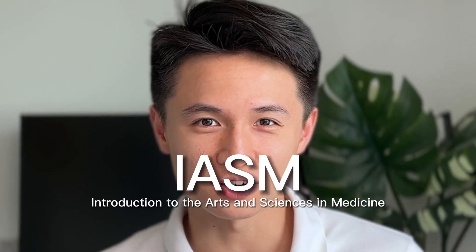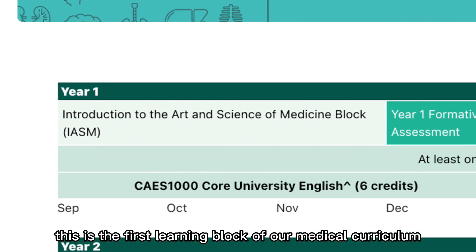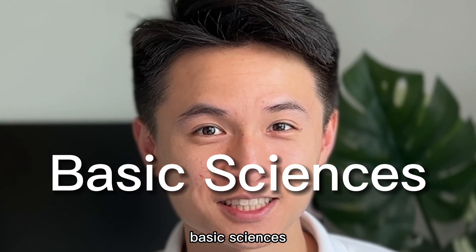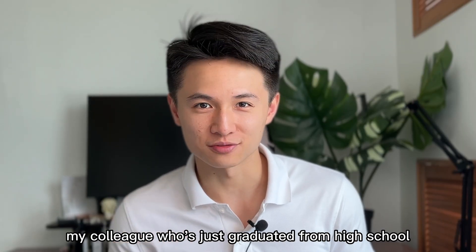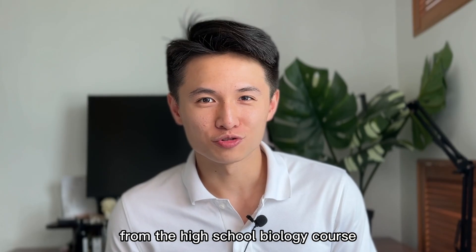IASM — the introduction to the arts and sciences and medicine — is the first learning block of our medical curriculum. To some of us, it might just mean basic sciences, and to some others, particularly my colleague who's just graduated from high school, it might mean it is a huge learning curve from the high school biology course.